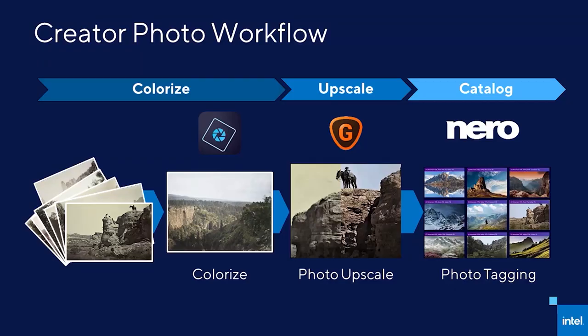To better explain how all of this works, let's walk through a real-world workflow. This example uses three different software applications: Adobe's Photoshop Elements, Topaz Labs Gigapixel application, and Nero's photo tagging software. These applications are familiar to most creators and are used by millions of users worldwide, and each have been optimized to take full advantage of Intel's built-in AI acceleration, matching the right workload to the right compute to deliver a seamless user experience.